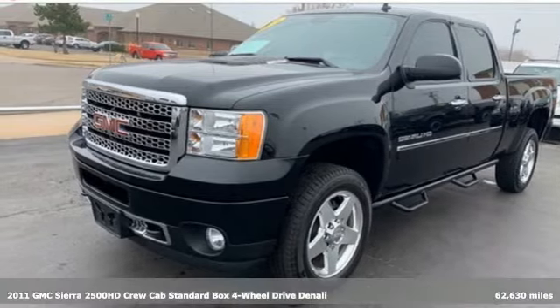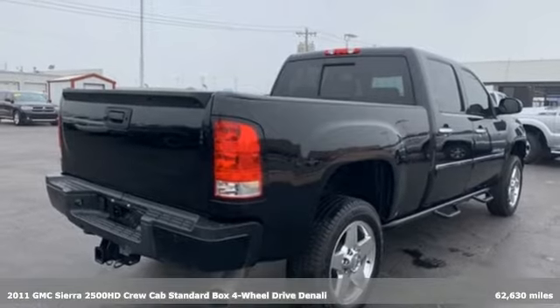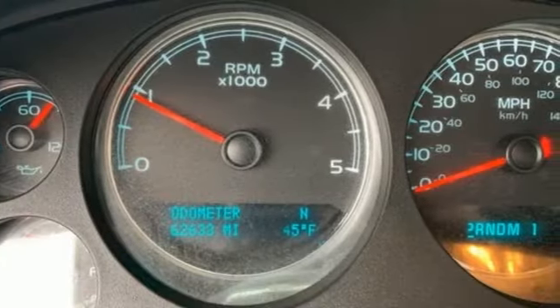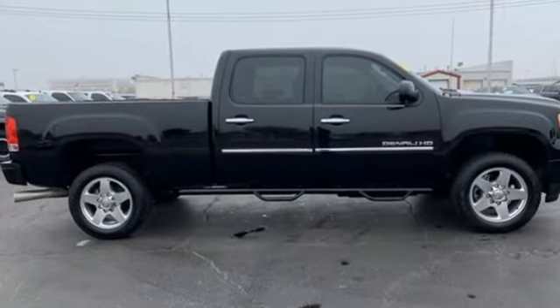It's a 2011 GMC Sierra 2500 HD. This Sierra was built for those that need a truck — a get-dusty, haul-anything heavy-duty pickup. You'll look forward to every drive with features like these.